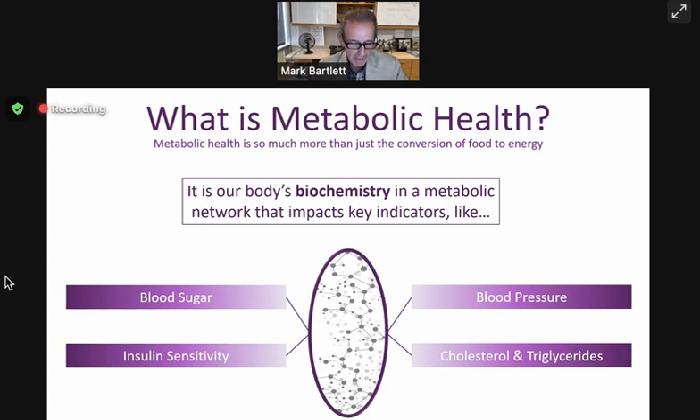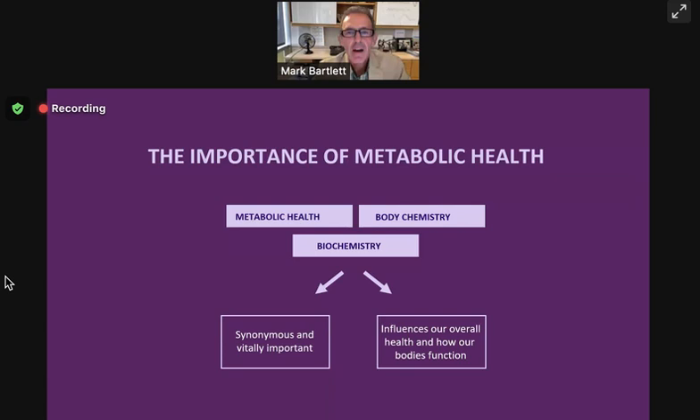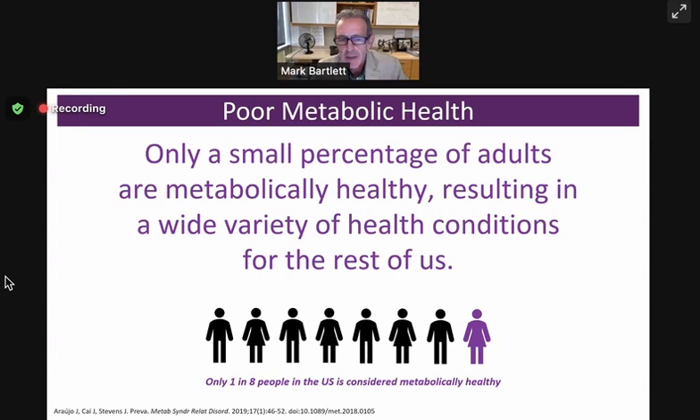These metabolic pathways — metabolic health, body chemistry, body biochemistry — are all synonymous terms. We will learn today how these influence our overall health and how our bodies function. The next question might be: how many of us are metabolically healthy? When we do these tests, maybe on the surface we're okay, maybe we're a little bit above normal or in the normal range. But there are lots of other tests, and when you dig deeper, here's the shocking result — only a small percentage of the human population are metabolically healthy, resulting in a wide range of health conditions for the rest.